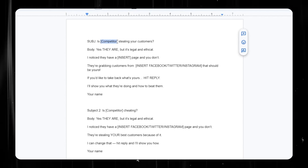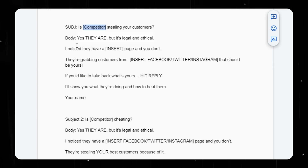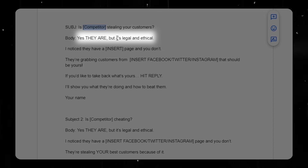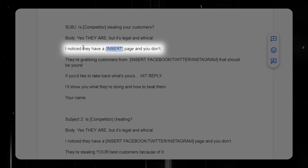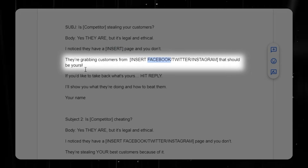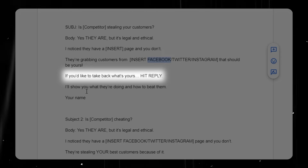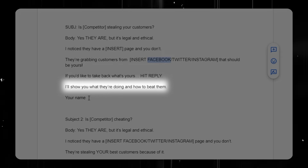After you make a big list of all the ones that don't have profiles, you're going to send each of them a very specific email. You're going to insert one of their competitors. If we were emailing Jack's hardware store, we'd put one of their competitors — let's say Ace Hardware. The subject line would be: 'Is Ace Hardware stealing your customers?' In the body you say: 'Yes, they are, but it's legal and ethical. I noticed they have a Facebook page and you don't. They're grabbing customers from Facebook that should be yours. If you'd like to take back what's yours, hit reply. I'll show you what they're doing and how to beat them.'